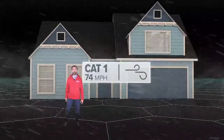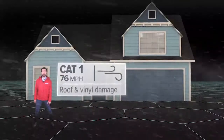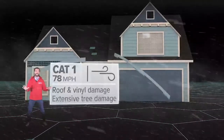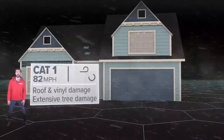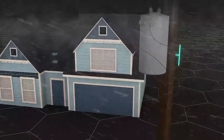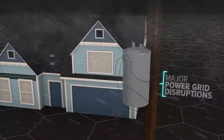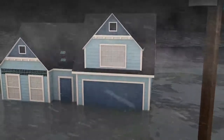At 74 miles per hour, you're dealing with a Category 1, like Portland felt during Hurricane Harvey. Well-constructed homes could see damage to roof and vinyl siding, and extensive tree damage poses an additional risk to your home and your car. Your screen enclosure could come tumbling down, and the power grid could see major disruptions. Storm surge is also possible, turning streets into rivers.